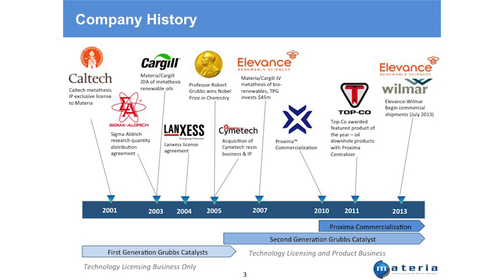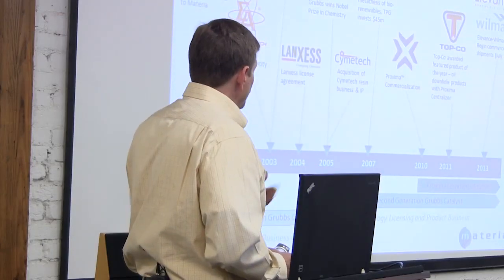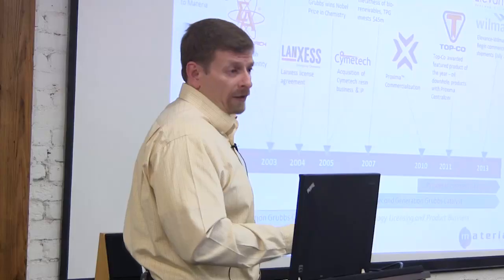Early on we were focused just on the catalyst technology — it was a licensing business. We were always going to manufacture the catalyst and license its use, giving us a recurring revenue stream. After acquiring the company making resins and materials, we went from a pure licensing model to now having both products and technology licensing.